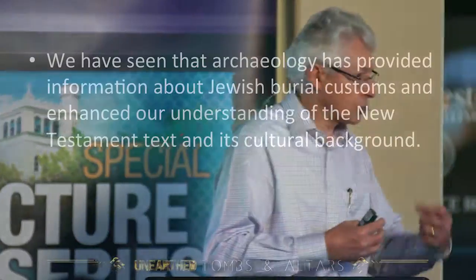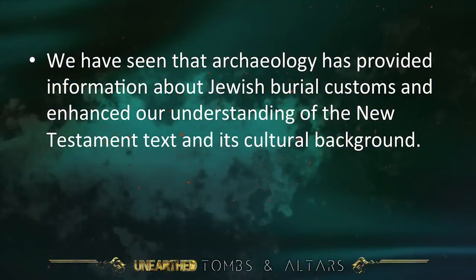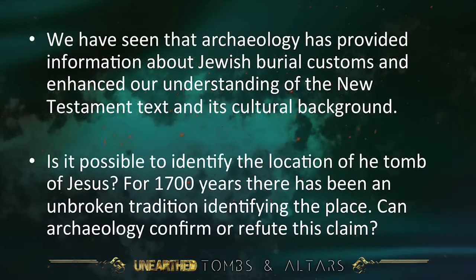We're going to talk about history, archaeology, and tradition. You'll see how tradition, history, archaeology, Bible text, and topography all blend together to give us the knowledge we need. We have seen that archaeology has provided information about Jewish burial customs and enhanced our understanding of the New Testament text and its cultural background. But is it possible to identify the location of the tomb of Jesus?